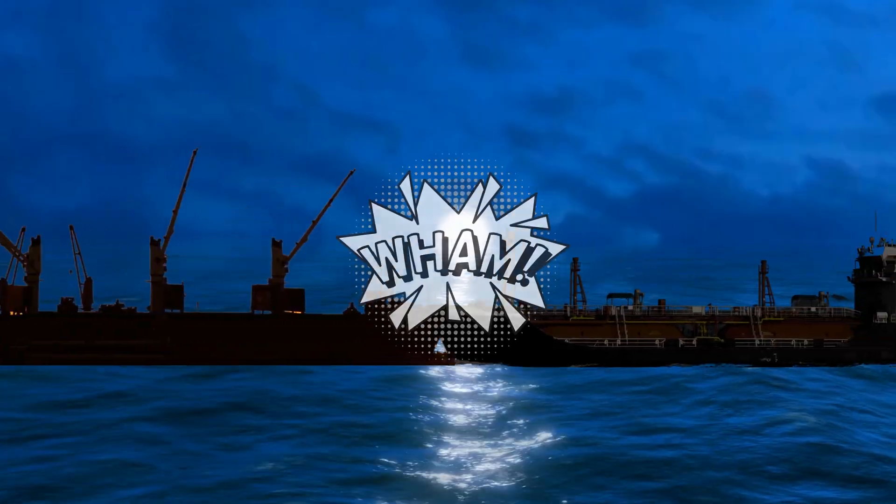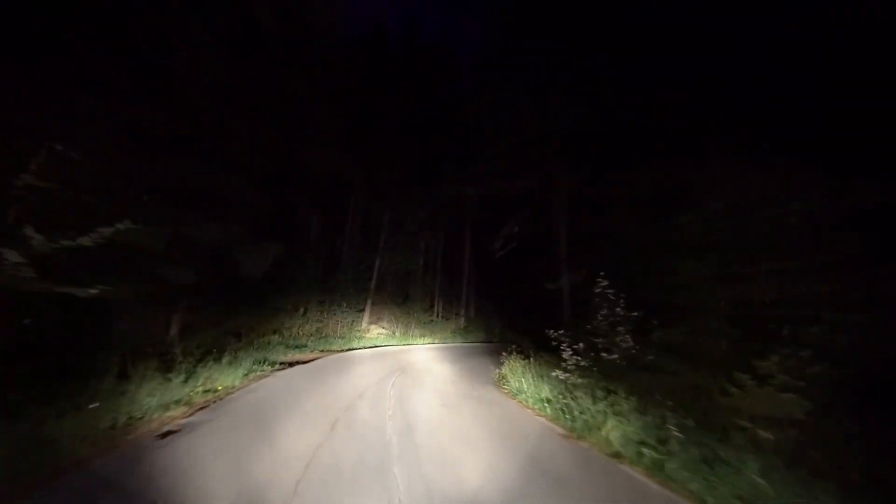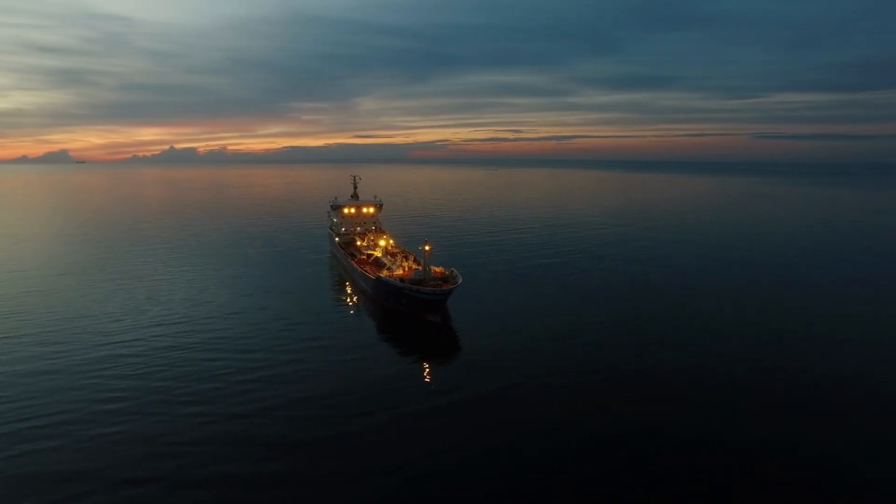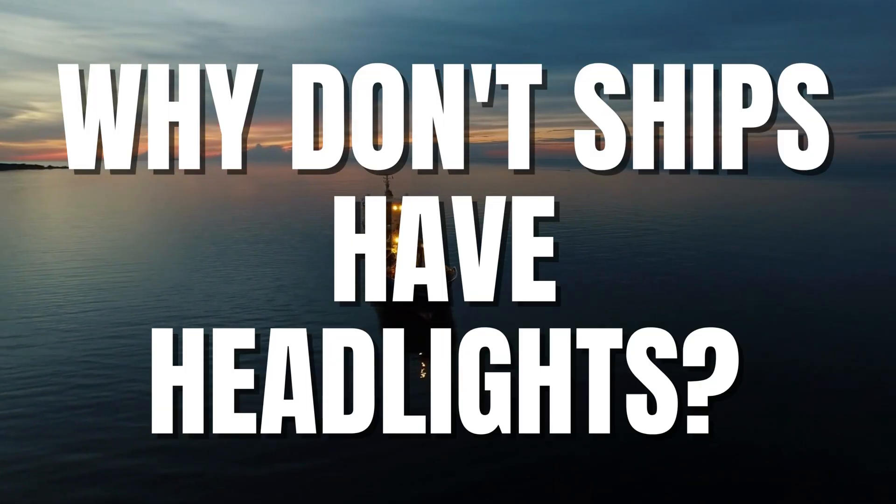Collision of ships at night has become a rather common sight. When we are driving down the road, headlights help us navigate dark routes, watch the objects around us and prevent accidents, even in bad weather. So when headlights work pretty alright for us, why don't ships have headlights?